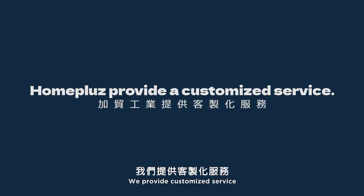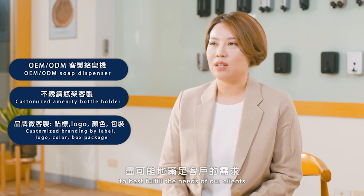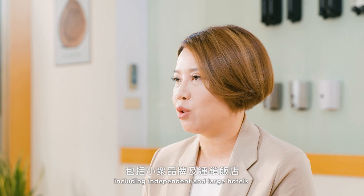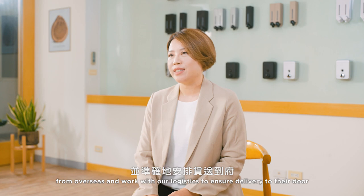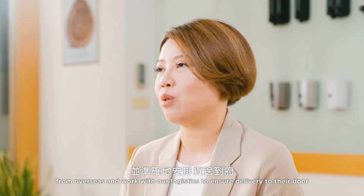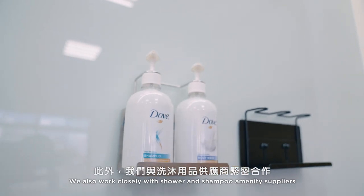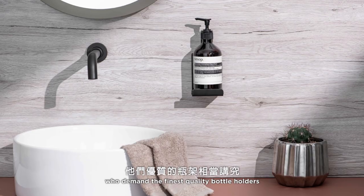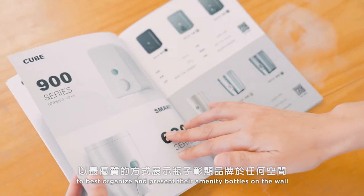We provide a customized service and keep ourselves flexible to best fulfill the needs of our clients. We have extensive experience working with a wide range of clients including independent and large hotels, and can accommodate large or small orders from overseas clients, working with our logistics to ensure prompt delivery. We also work closely with shower and shampoo amenity suppliers who demand the finest quality bottle holders to best organize and present their amenity bottles.